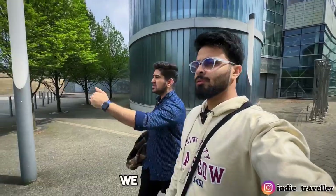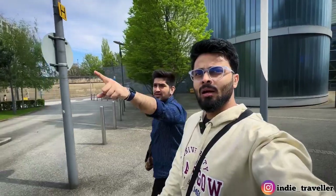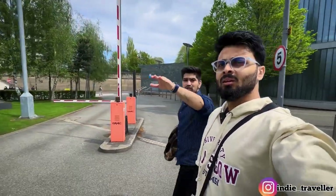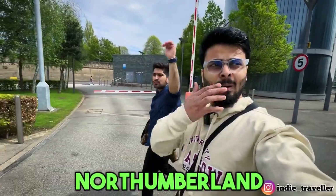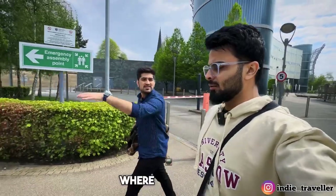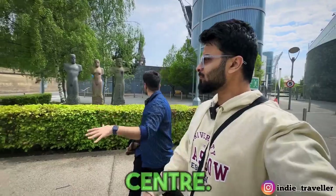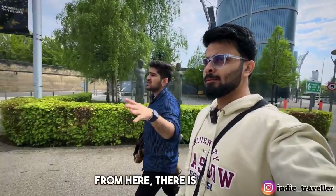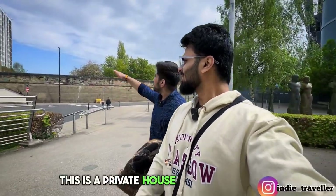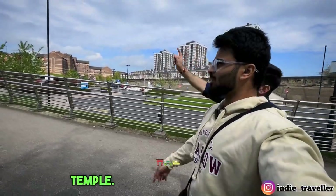Now we are going to cross the bridge. The campus is on the right side. After crossing the bridge, you reach Northumberland Street, which is part of the city centre. There are many student accommodations in this area — some are private buildings, but behind them there are student accommodation units.